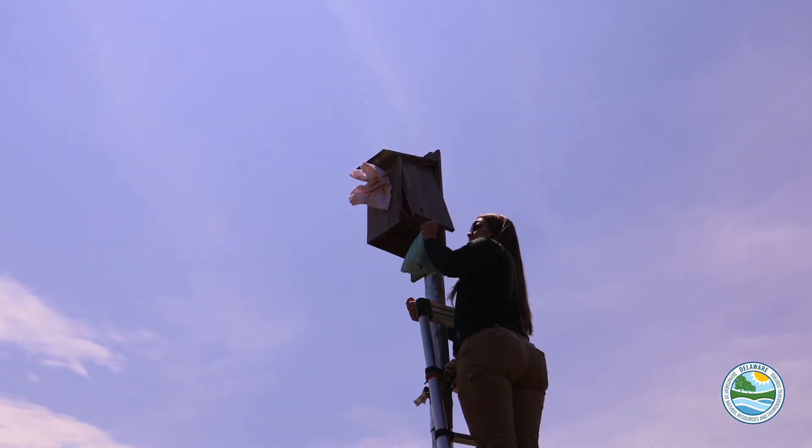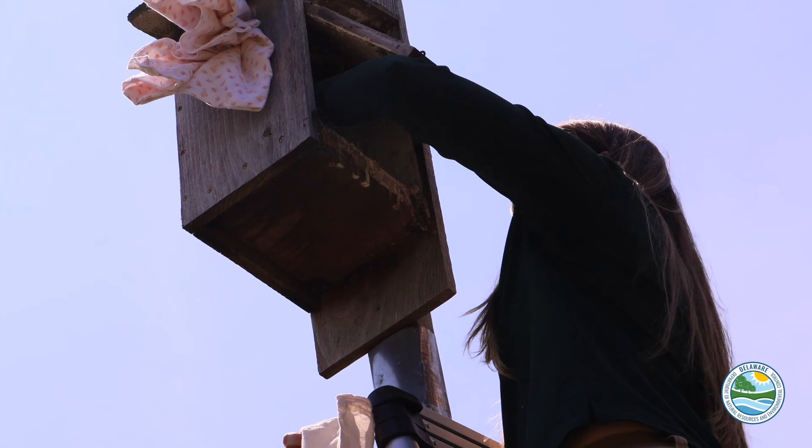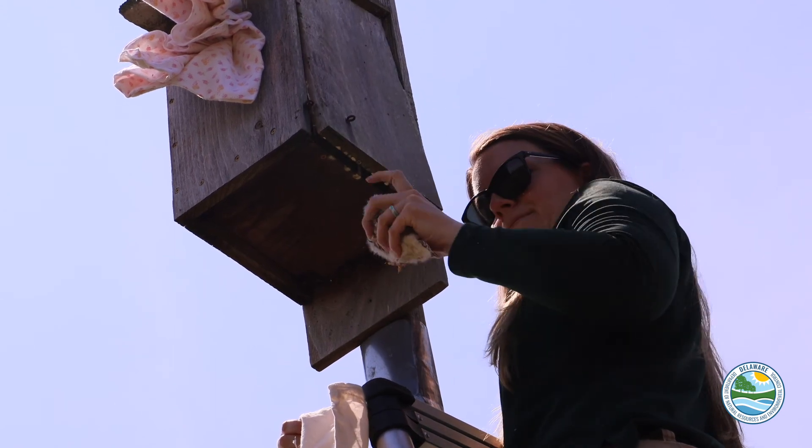They're the smallest falcon in North America. They're no bigger than a mourning dove, which is crazy to think about — you think of a falcon as a very large bird, but this bird can fit in my hand.